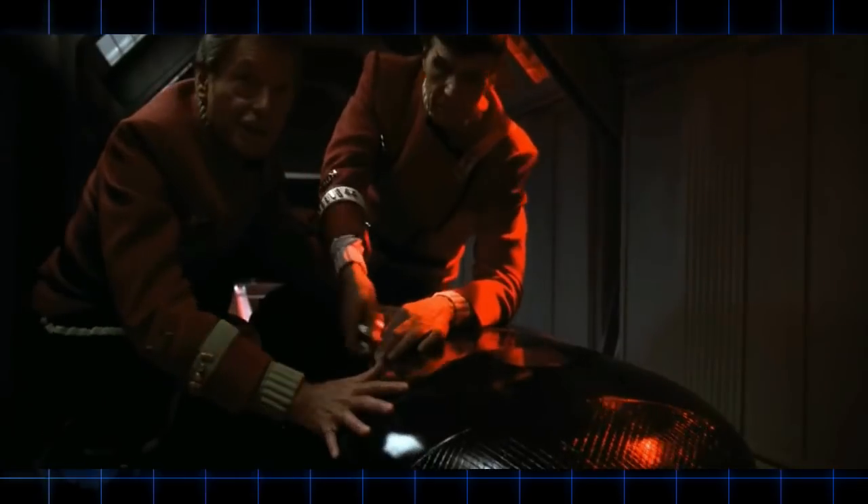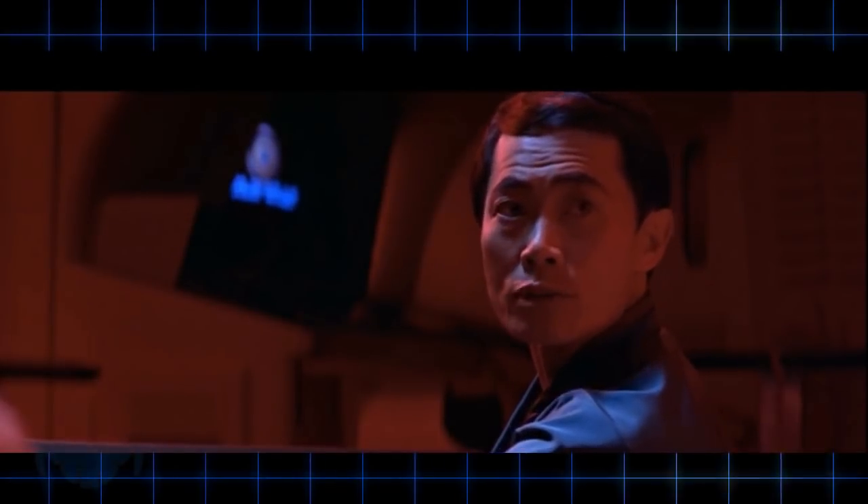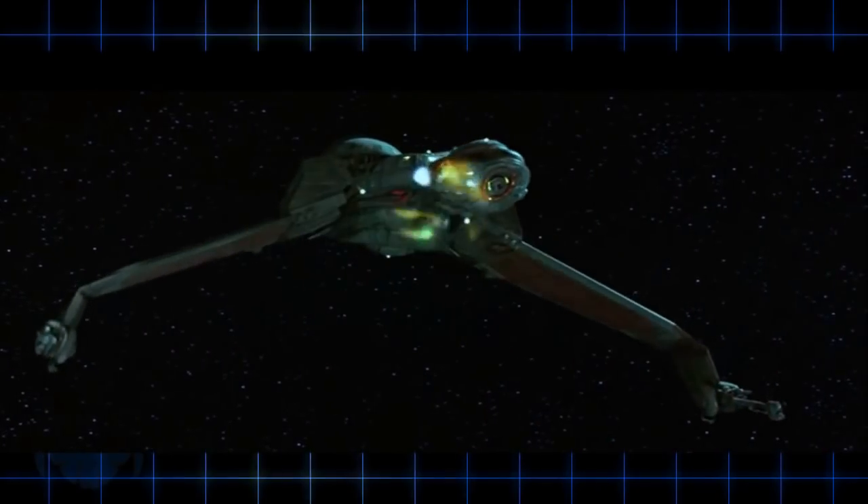Personally, photon torpedoes may be my favorite sci-fi weapon — not so much for what they do, but for how they are rendered on screen, at least up until about Star Trek 2009. I really prefer the balls with needles of light version of these weapons, which to me is the defining look of what a photon torpedo is, and still the very best effect.